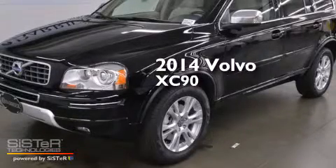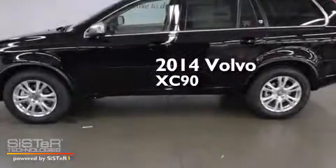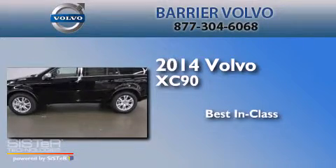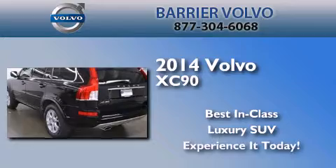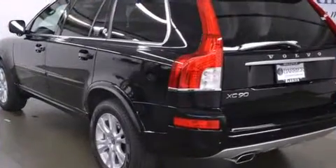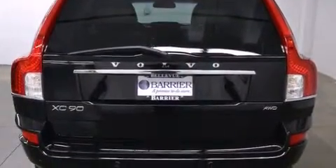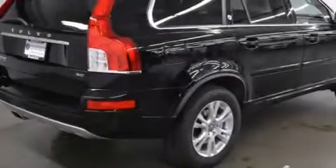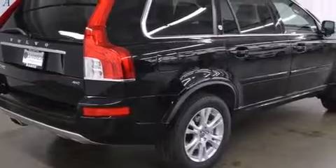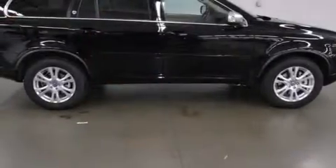This is a brand new 2014 Volvo XC90. Its top features include Bluetooth cell phone integration, a multi-link rear suspension, skid plates, and a sunroof that enables you to fill the cabin with fresh air at the push of a button.